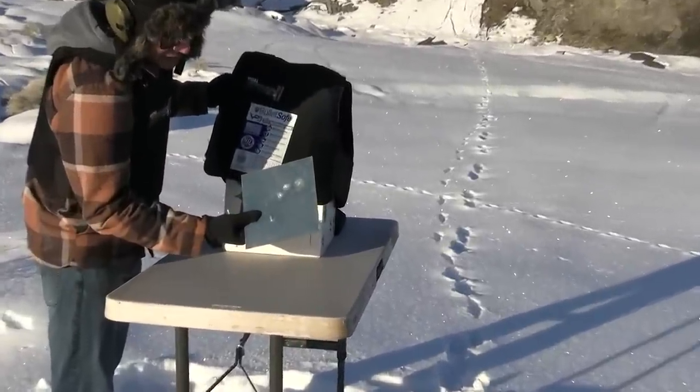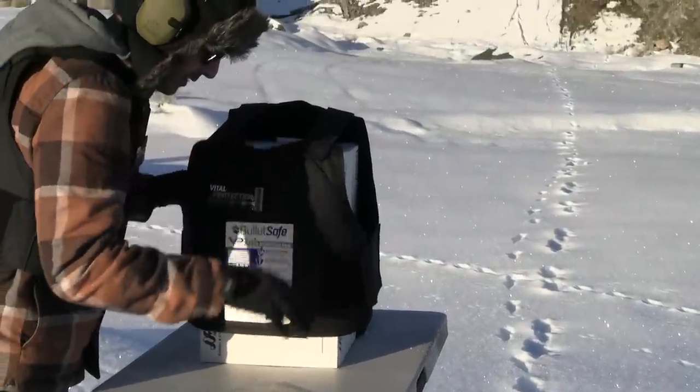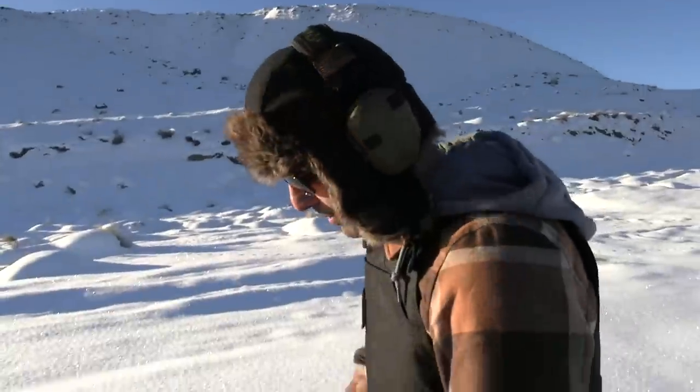No penetration from the 22 Mag. So far, so good!